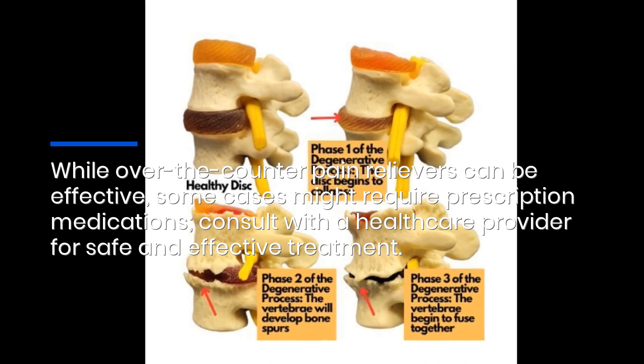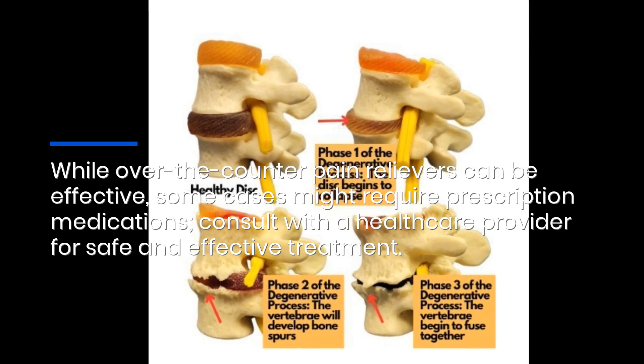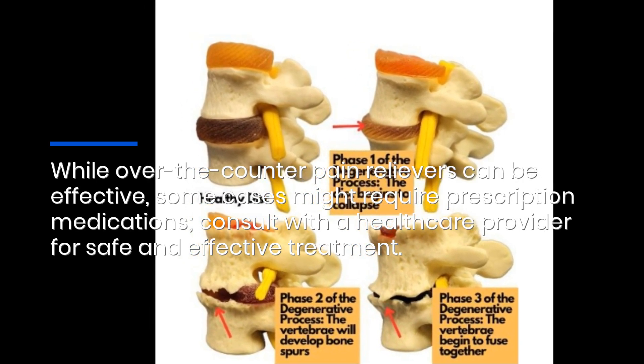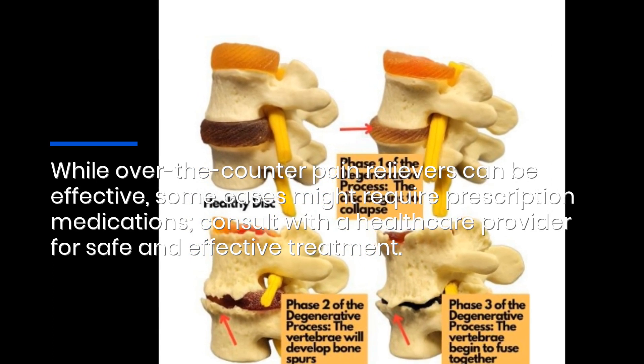While over-the-counter pain relievers can be effective, some cases might require prescription medications. Consult with a healthcare provider for safe and effective treatment. Click the link in the description to find out more.